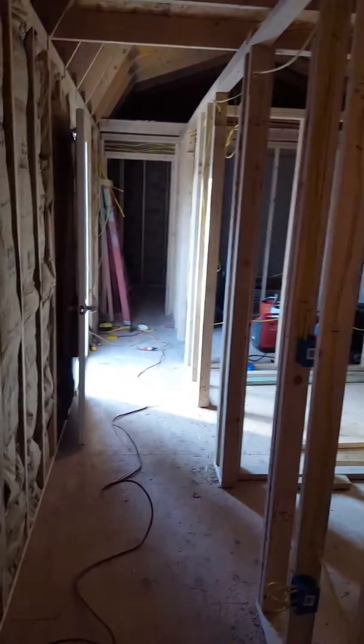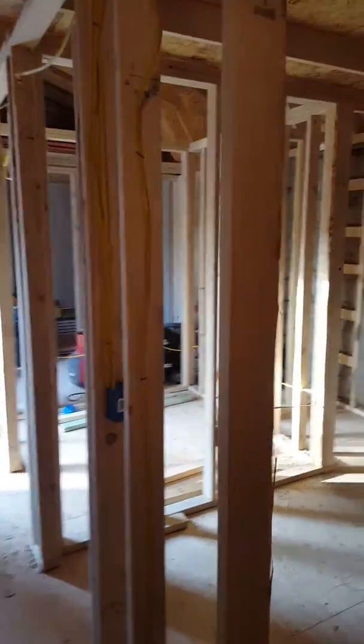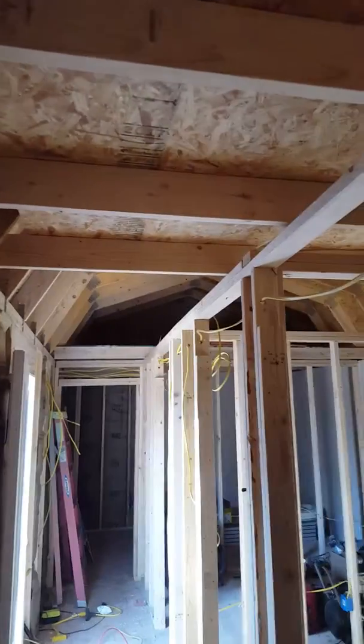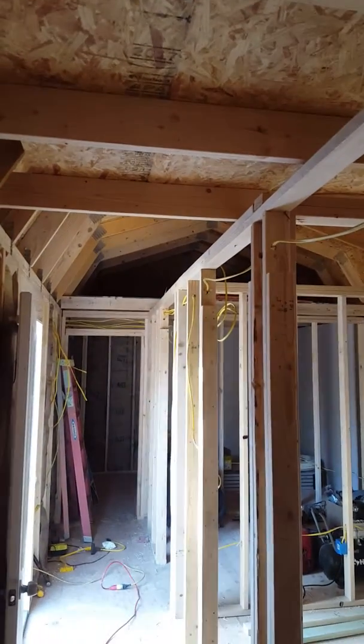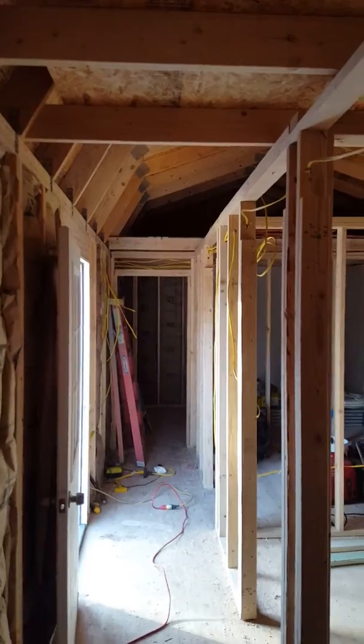And then you come into here — this is the hallway. This room's done: all the electrical, it's framed, everything ready to be drywalled. We got the loft up there, and the loft at the other end we're going to bring all the way out to the hallway wall, so it'll be a solid loft up there where the kids' beds will be.